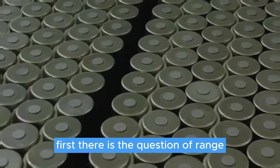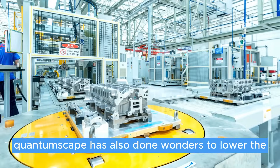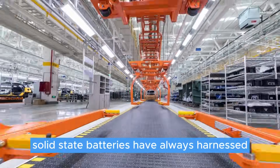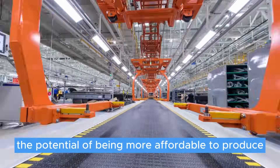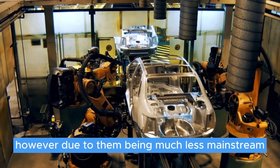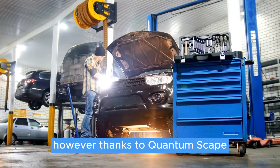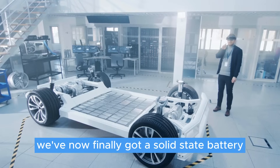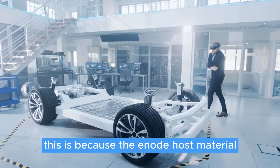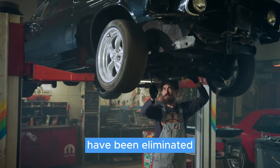First, there is the question of range. Furthermore, QuantumScape has also done wonders to lower production costs. Solid-state batteries have always harnessed the potential of being more affordable to produce than regular lithium-ion batteries. However, due to them being much less mainstream, these production costs remained high. Thanks to QuantumScape, we've now finally got a solid-state battery that'll be affordable to make, because the anode host material as well as all the manufacturing costs that come with it have been eliminated.